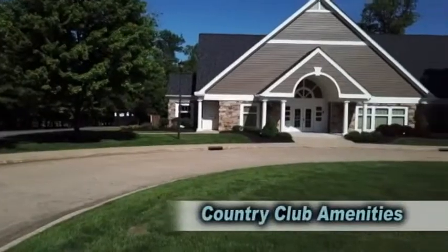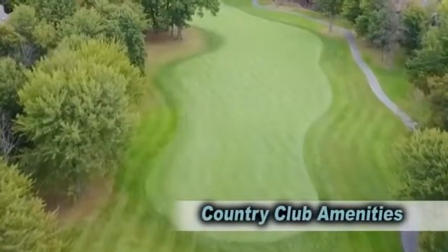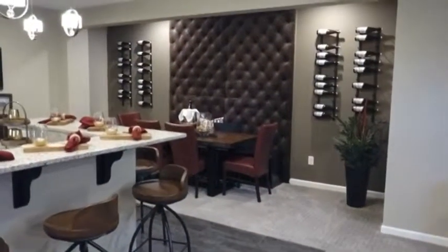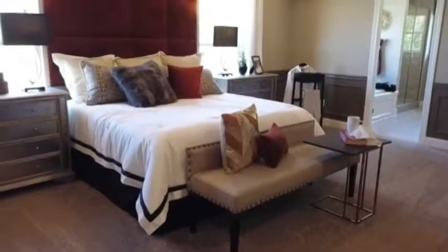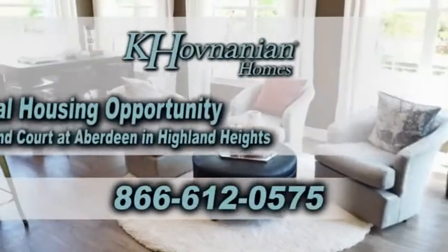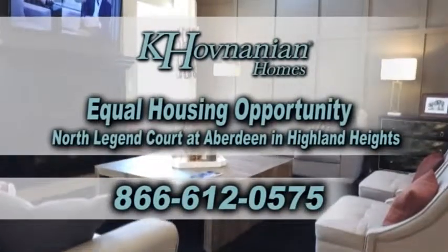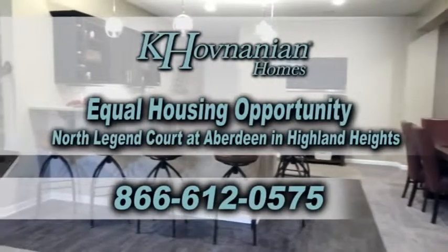North Legend Court owners can enjoy country club amenities such as golf, swimming, tennis, on-site restaurants, and more, all within Mayfield City Schools and minutes from Cleveland amenities. For more information, call 866-612-0575. Kay Hovnanian Homes is the first name in lasting value. Equal housing opportunity.